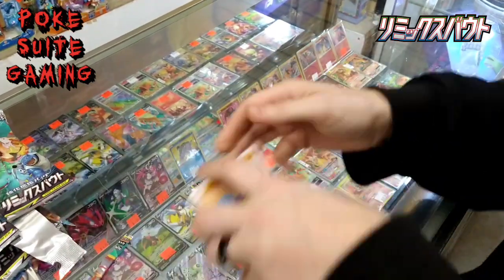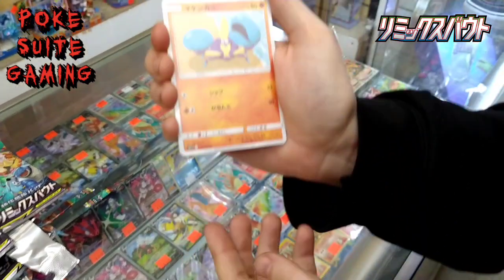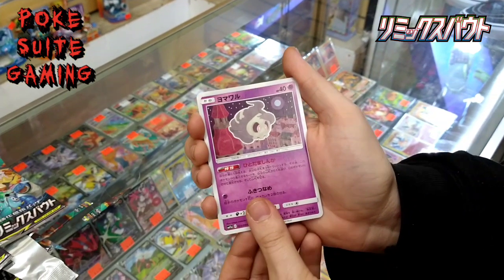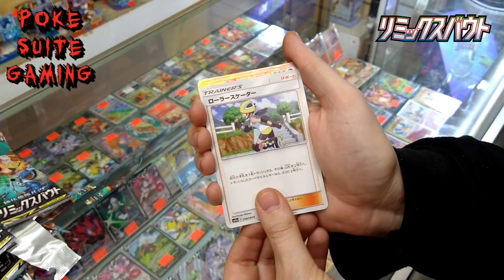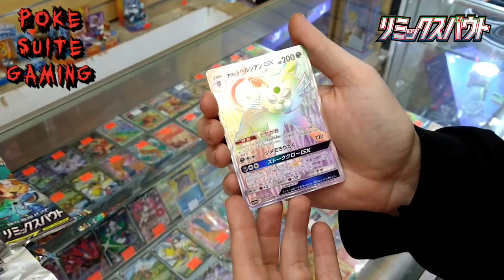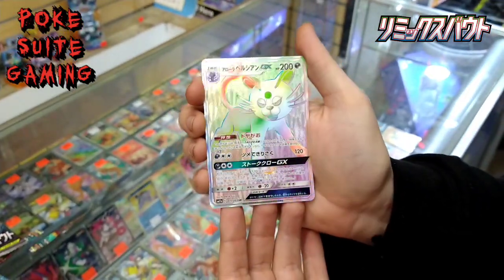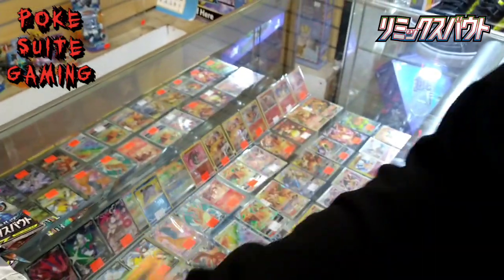Oh, shit. Alolan Persian GX Rainbow — last pack magic. And a Trevenant non-hollow. Until next time.